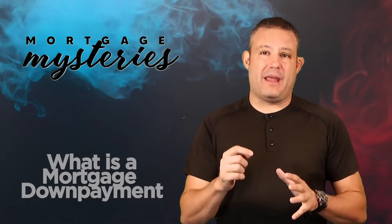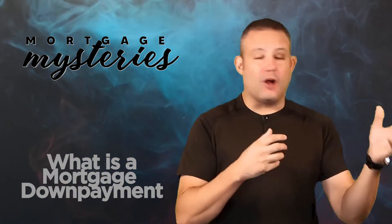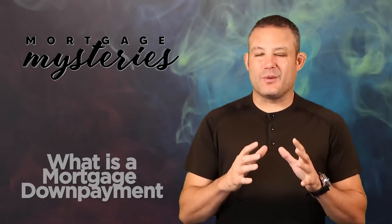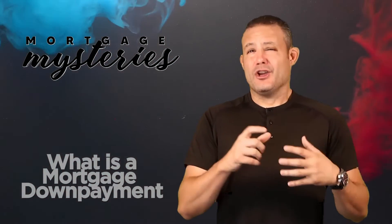One last thought about down payments. I have a lot of clients who think, hey, if I beg, borrow, steal, liquidate this asset, call in this favor, I could put in another $20,000 down on the house — won't that affect my payment by a dramatic amount? Well, here's the reality. Depending on the interest rate, and this number is a little variable, for every $10,000 that you put down on the mortgage, you're only going to save yourself about $55 a month on the mortgage payment.